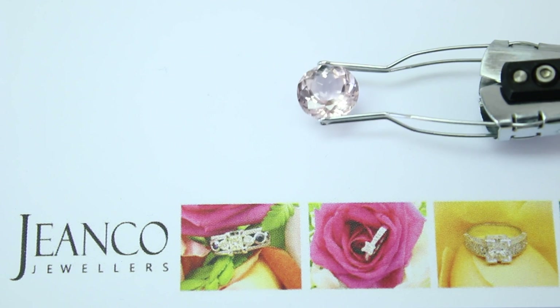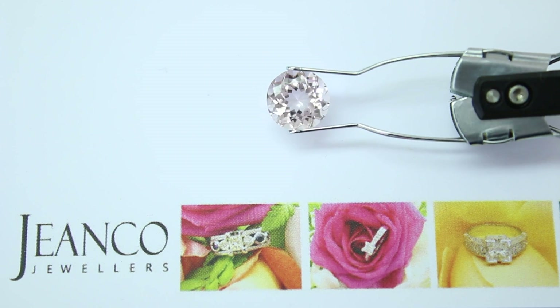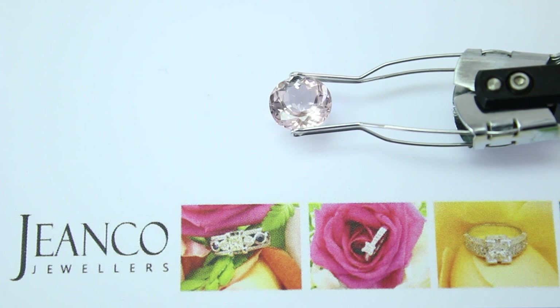Hi, this is Jean-Therese from Ginko Jewellers. Today we're looking at this beautiful pink Morganite.